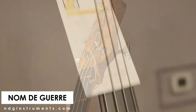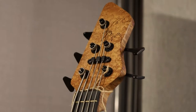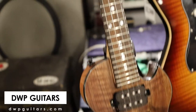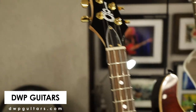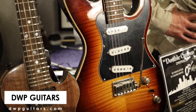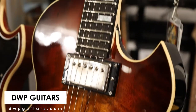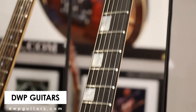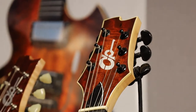Some very cool basses — the only basses other than Victim at the show that I saw. This is DWP Guitars: kind of like modern takes on retro styles, with some cool unique twists on classic designs. Like Nom de Guerre, the builder is a touring musician who incorporated a lot of that experience into refining his designs.